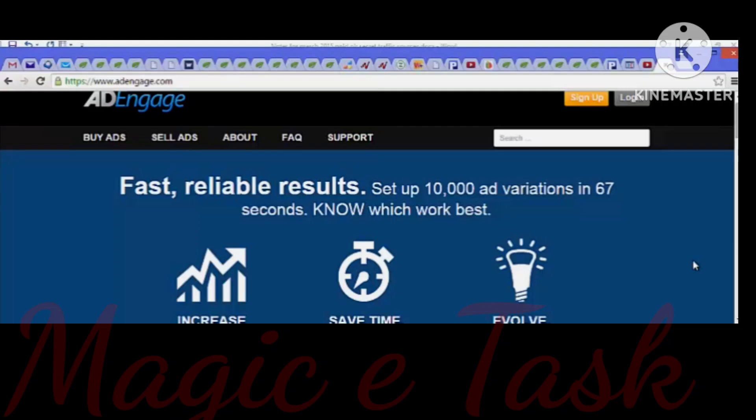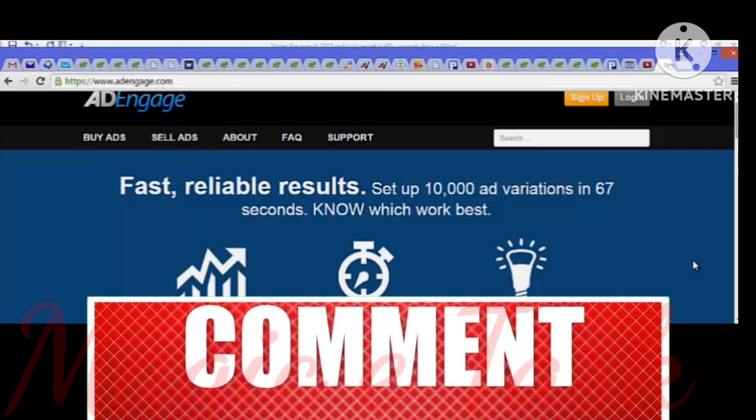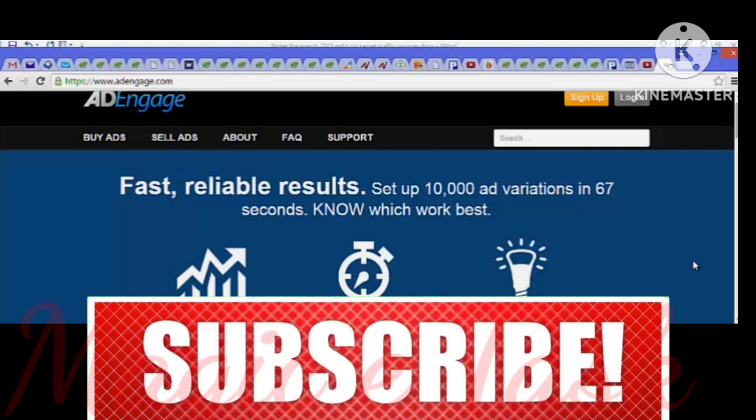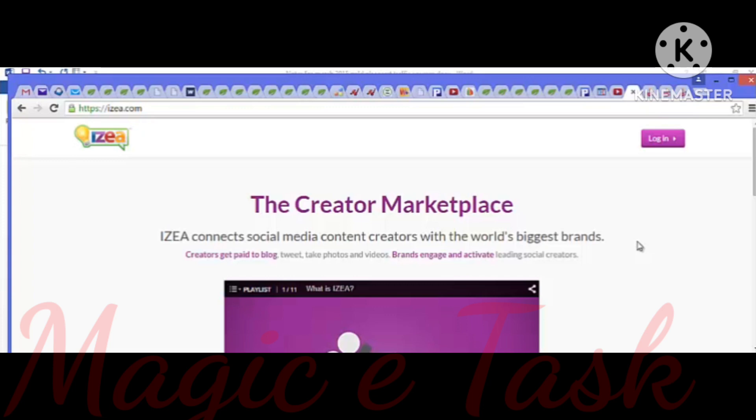The advertising network I'm looking at here is called Ad Engage. This network allows advertisers to buy ads from publishers and website owners selling ad space on their sites. There are over 4,000 websites and publishers selling traffic on this network. You can set up 10,000 ad variations in 67 seconds and know which work best. What I like about this traffic source is that the ads placed for you do not really look like advertisements, so your prospects and customers will not realize it is an ad.